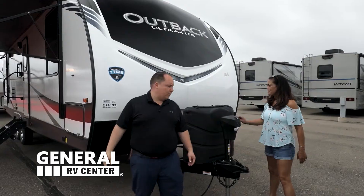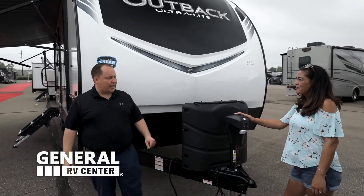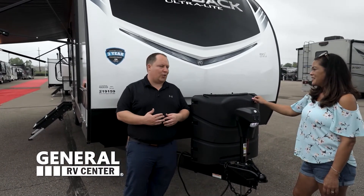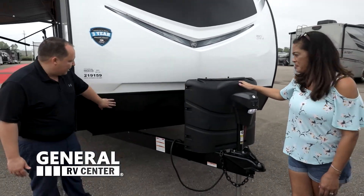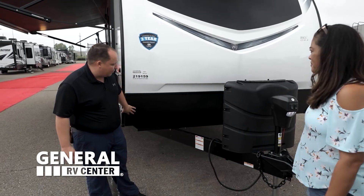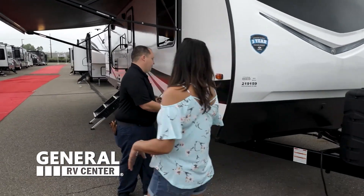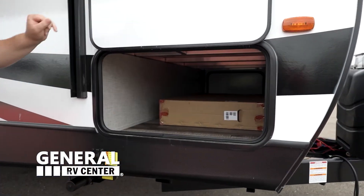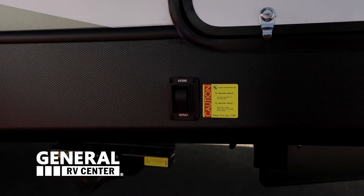Up front we have a nice fiberglass front cap — the Outback Ultralight is painted and you do have these LED light strips right here. We have a power tongue jack, and the hitch weight is 655 pounds vertical hitch weight. Always make sure you get weight distribution bars when looking at travel trailers — it makes it easier and safer. Propane is right here, and you have a nice black diamond rock guard. This also has a kitchen on the outside — but before we get to that, there's a nice storage pass-through held up by a magnet.